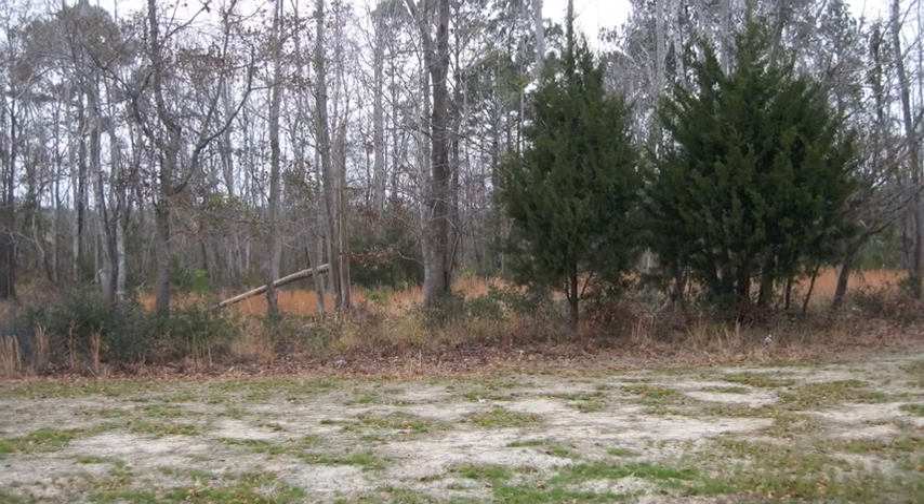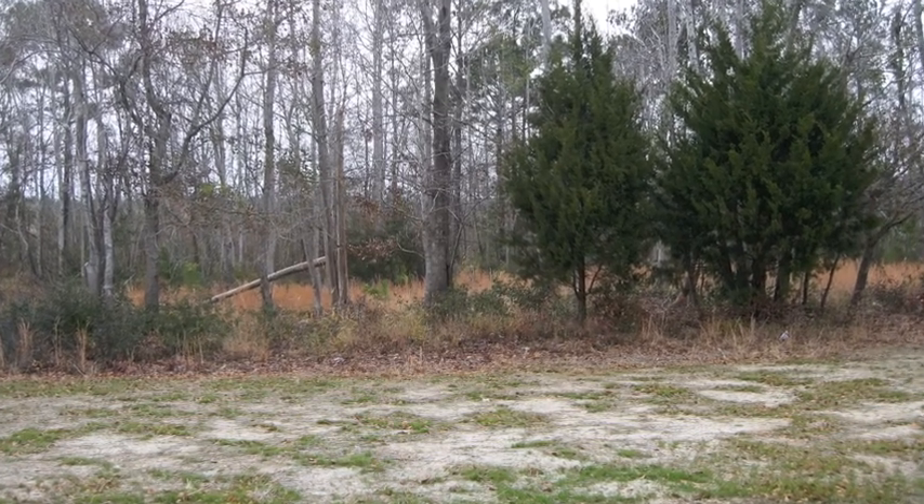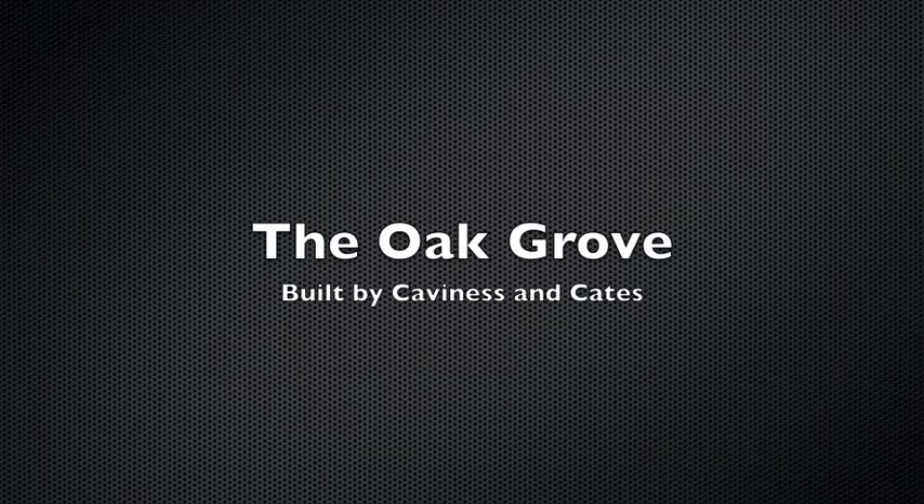This home is typically built on lots backing up to a natural area, and this is the Oak Grove built by Cavendish and Cates.